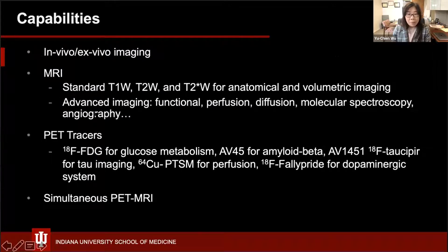Dr. Tal Sasser will introduce more about this, but here is a list of what we are currently doing: anatomical imaging for volumetric measurement, advanced imaging including functional perfusion, diffusion, and molecular imaging. For the PET part, we can do FDG tracer, tracer for amyloid beta, tau tracer, and tracers for perfusion and dopamine system.